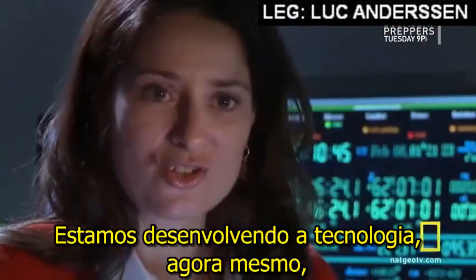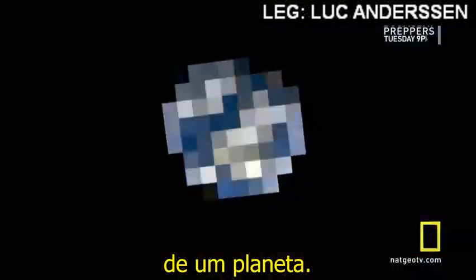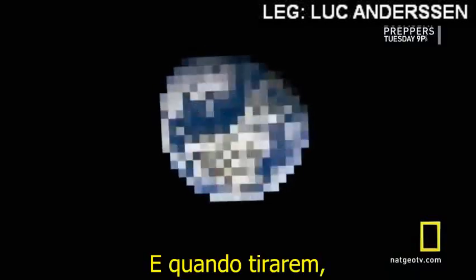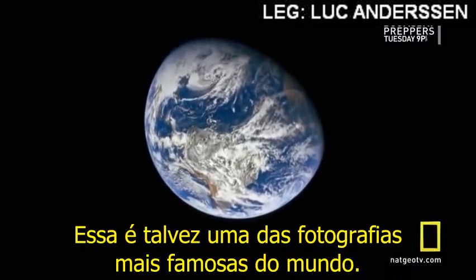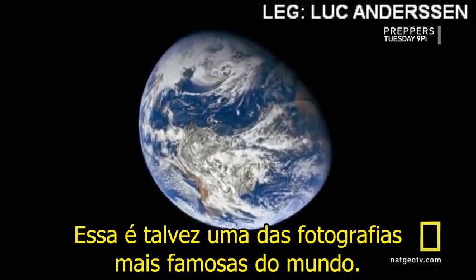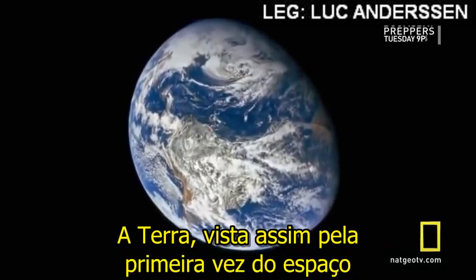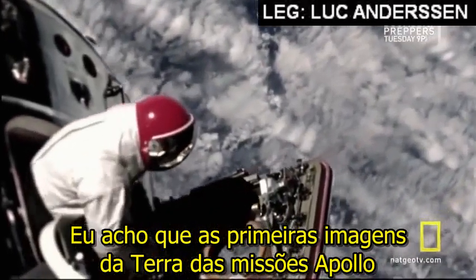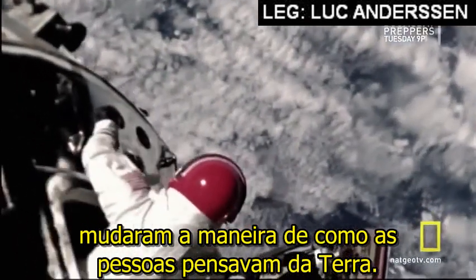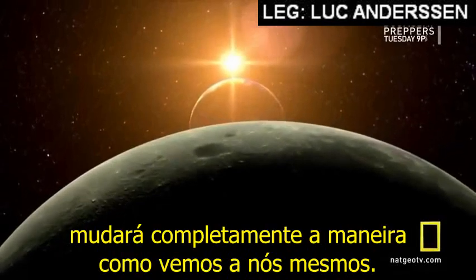We're developing the technology right now to one day be able to take a picture of a planet. And when they do, it will change our lives forever. It is perhaps one of the most famous photographs in the world — the Earth as seen for the first time from space by the crew of Apollo 8. The first images of Earth from the Apollo missions changed the way that people thought of Earth. And when we find pale blue dots, other Earths far away, it will just completely change the way that we see our Earth.